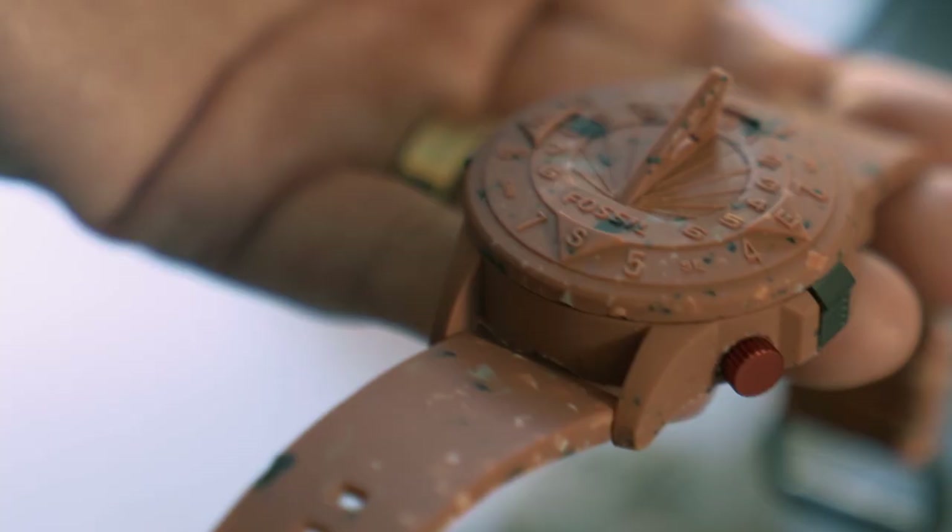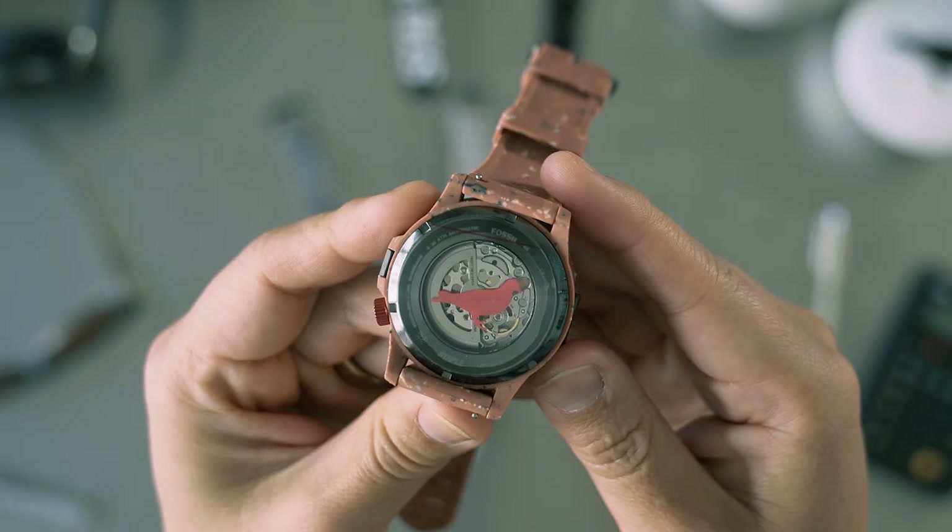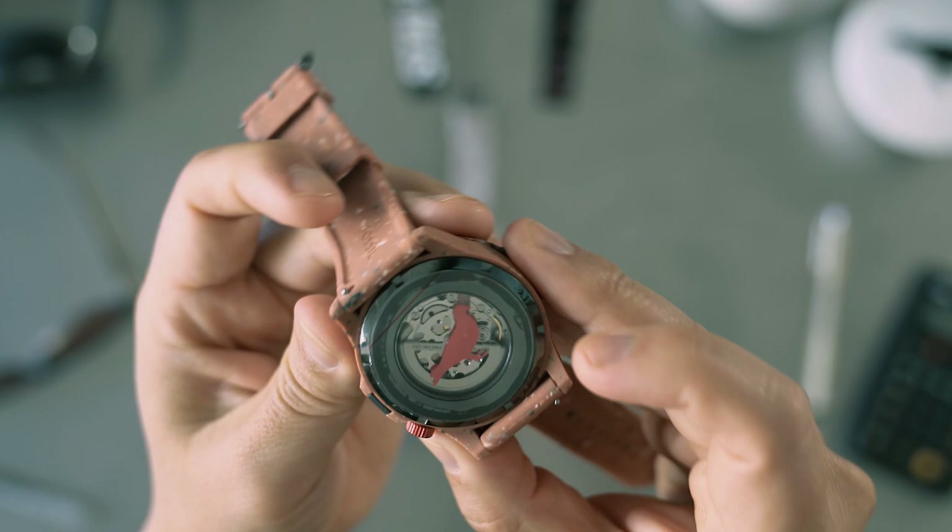Of course, many Staple elements are abound and many are added. You've got the pigeon pink crown. You've got the pigeon logo printed on the display case back — you can see right there on the backside. And then you've got the embossed Staple wordmark right on the keeper there.